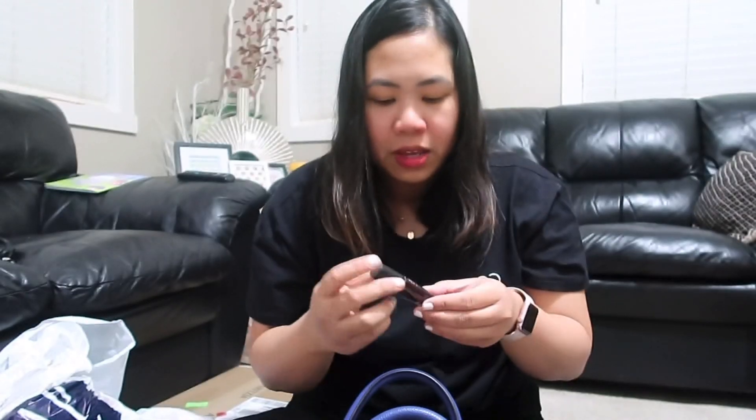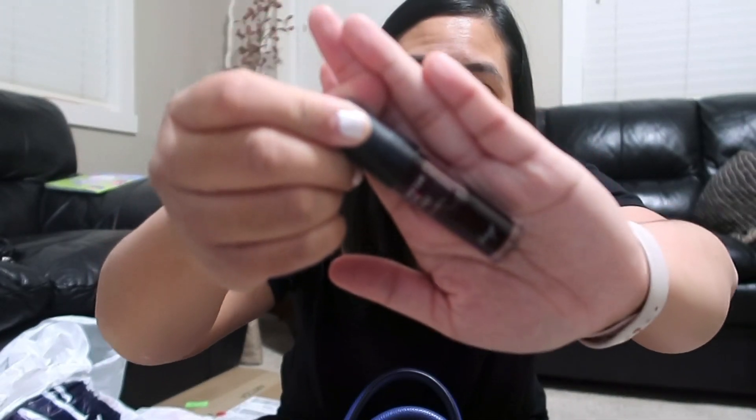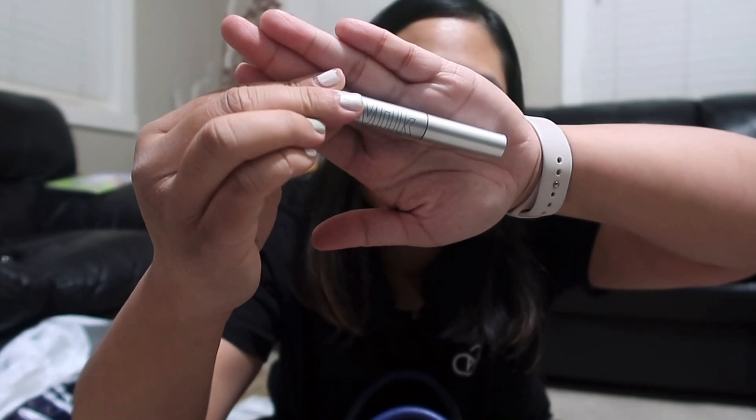I also have my favorite lip tint which is from Face Shop — pinapabili ko ito, it's the Water Fit Tint. When we went to the Philippines I tried it and really loved it, so whenever someone is going to the Philippines lagi ko siyang pinapabili. Then I have the Milk mascara — yung galing sa Sephora's birthday gift package. And then the next one from my bag is my sunglasses.